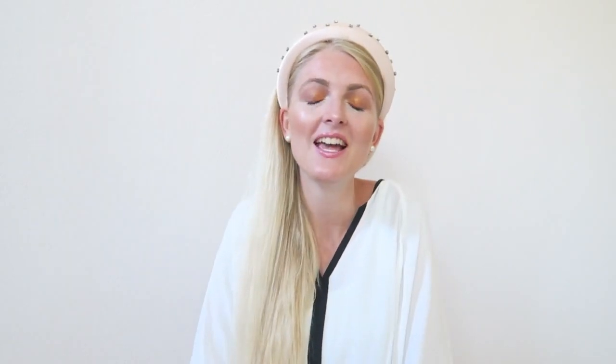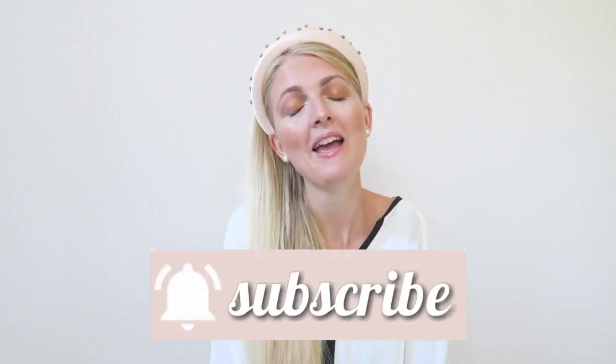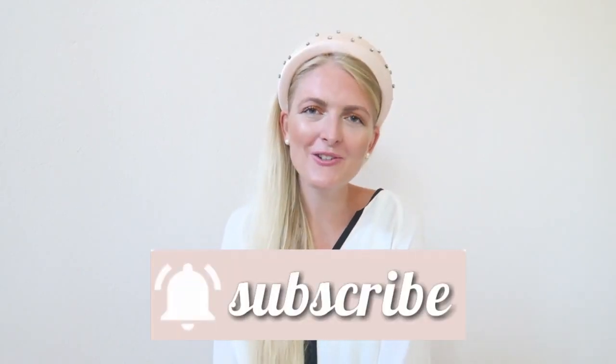Those were all of my headbands! Let me know which one was your favorite and let me know if you also have a huge headband collection at home. If you enjoyed this video please don't forget to give it a thumbs up, don't forget to subscribe, and I hope to see you very soon in one of my other videos!